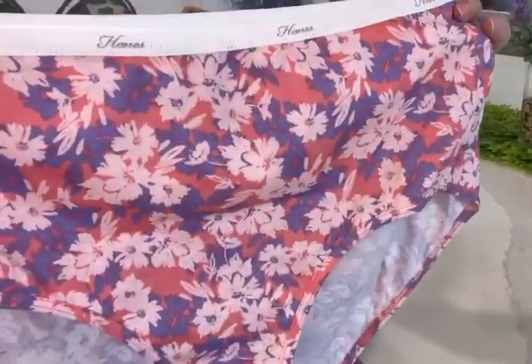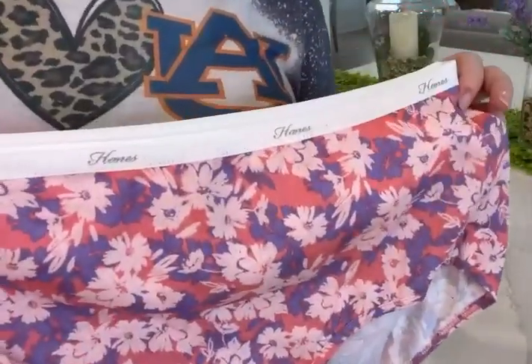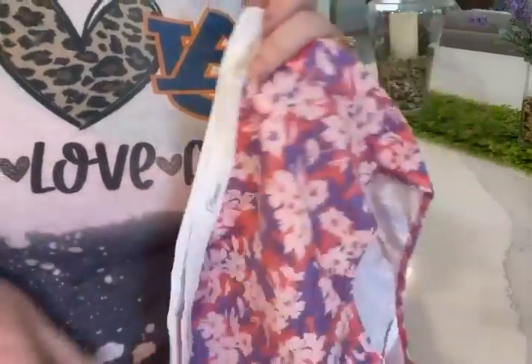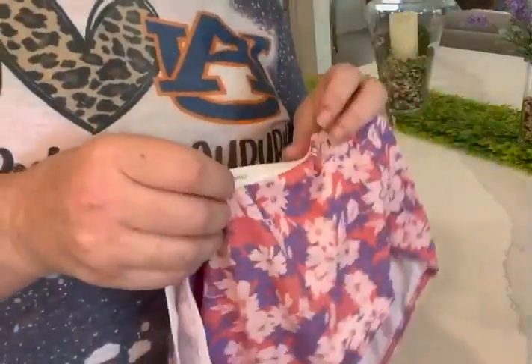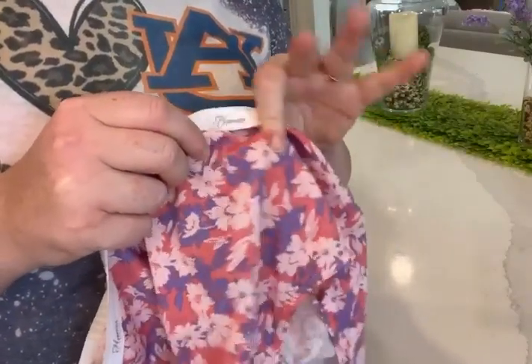There are various different colors to choose from in each pack. They are very comfortable, moisture-wicking, and lightweight and cool. They are 100% cotton.